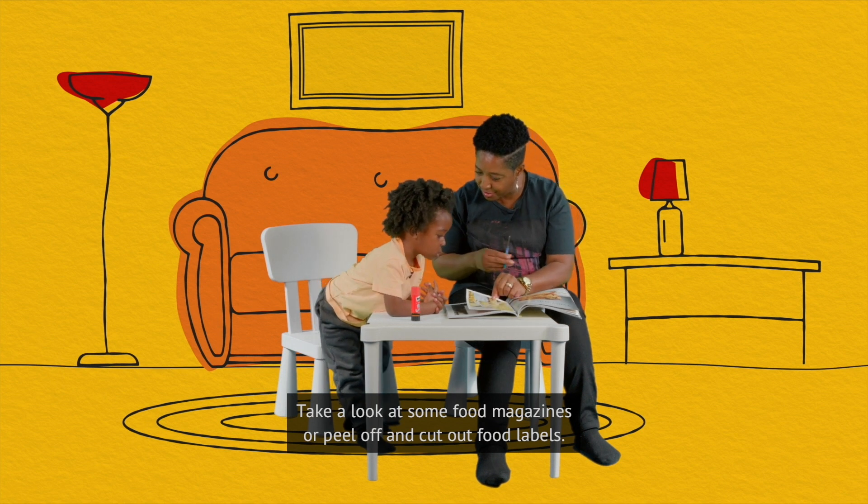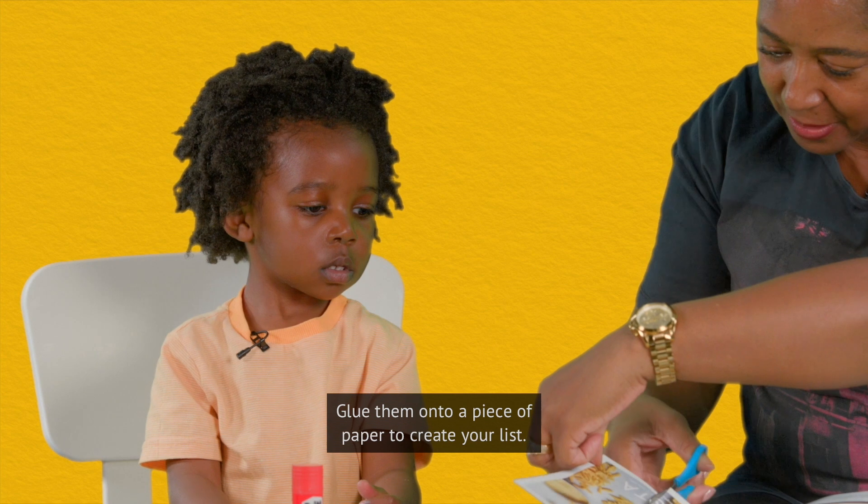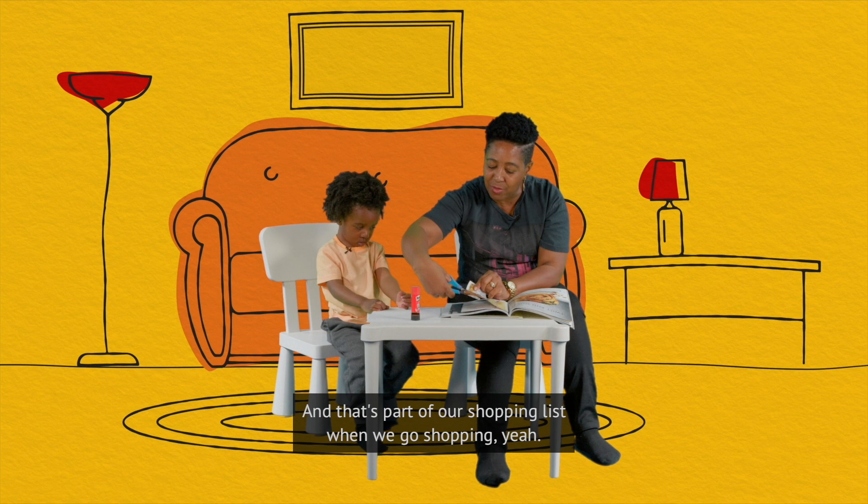Take a look at some food magazines or peel off and cut out food labels. Glue them onto a piece of paper to create your list. Stick it down and that's part of our shopping list when we go shopping.